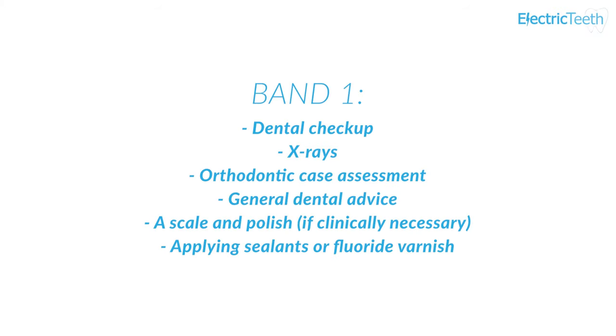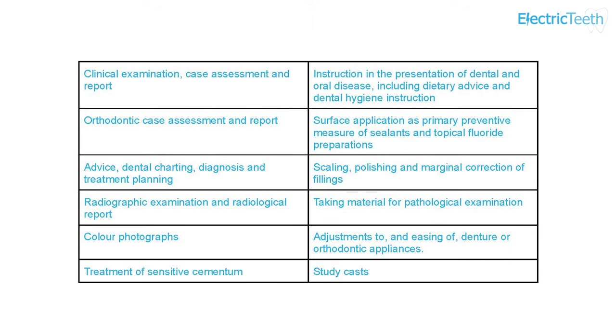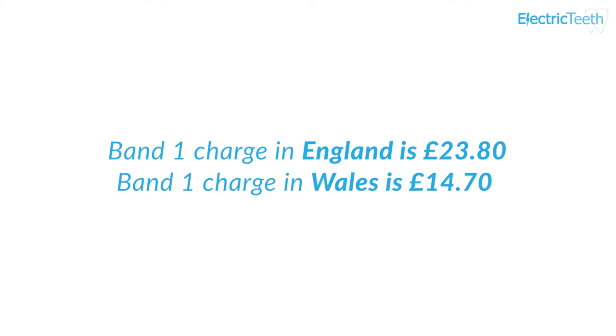Band 1 is the lowest and cheapest band. It includes a typical dental check-up, x-rays, orthodontic case assessment, general dental advice, a scale and polish if necessary, and preventative treatments such as the application of a fluoride varnish. A more extensive list is shown on screen from the NHS website. The Band 1 charge in England is £23.80 and £14.70 in Wales.